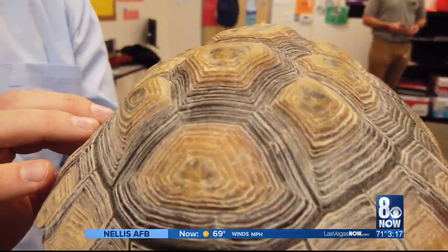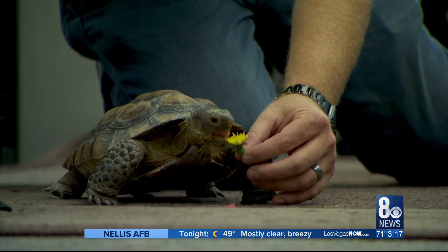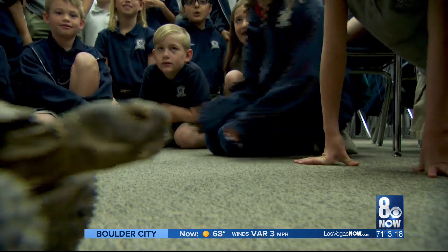Another sign of a poor diet is a lumpy shell. Disease is very prevalent in the pet population because in your backyard, that tortoise gets a constant supply of food and water, whereas in the wild, that tortoise might go for an entire year without drinking water. The group doesn't know where Delta came from, but they know he's now in good hands.